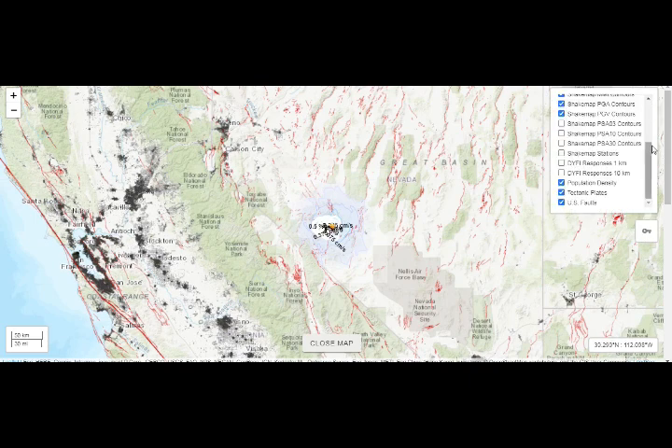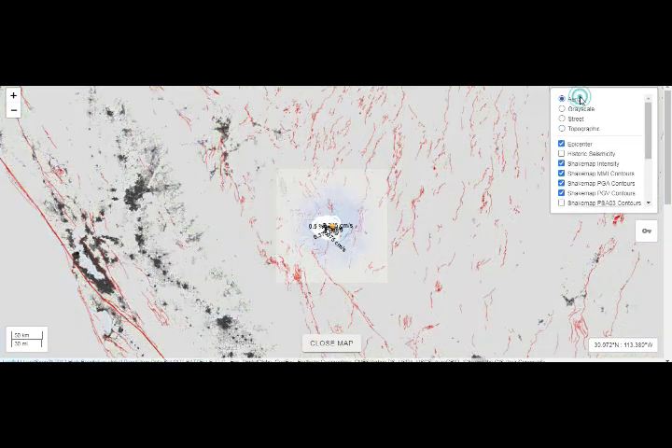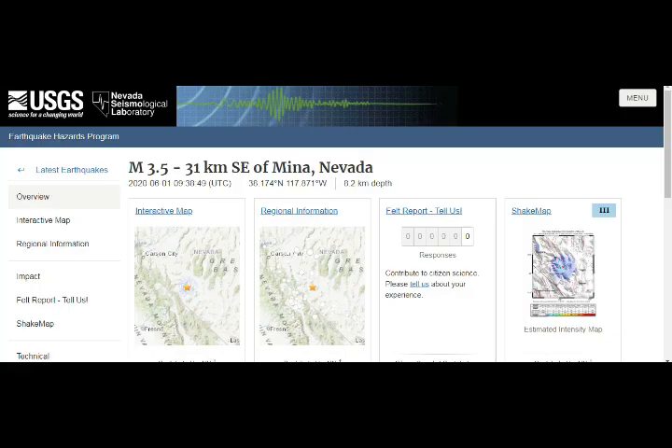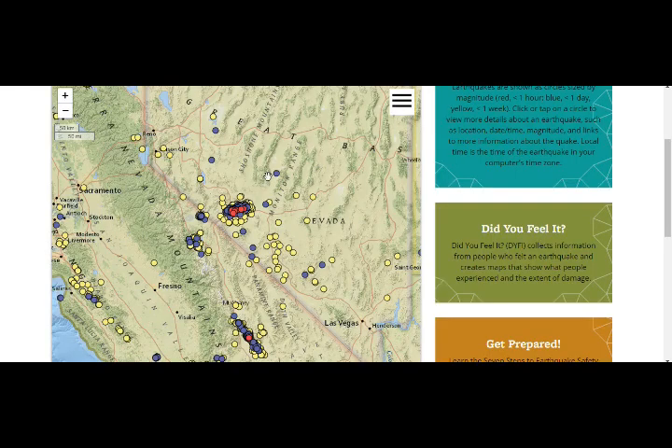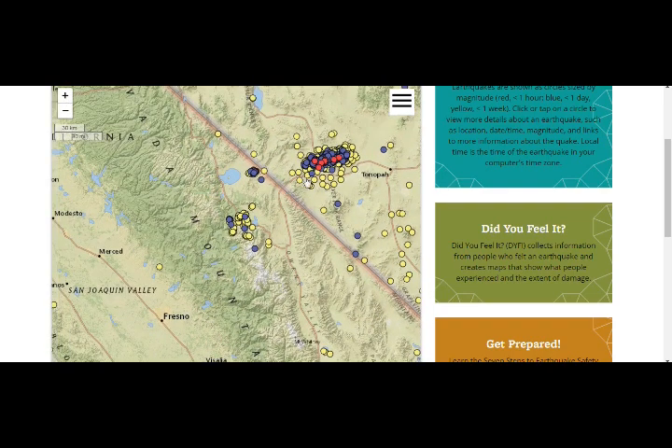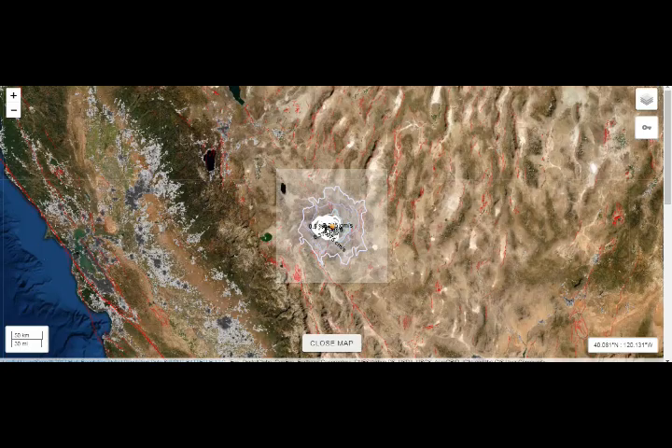Let's go to the aerial view — that's Long Valley Caldera. So every time this happens we have shaking of Long Valley Caldera as well. That's a 3.5 and we saw the tremendous amount of activity there. Every time we have a 3.5, a 3.6, the 4.0 that we had yesterday did shake Long Valley as well.